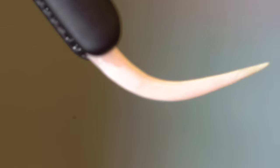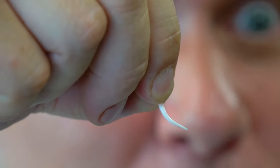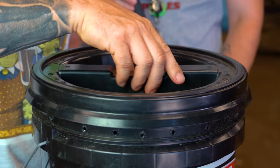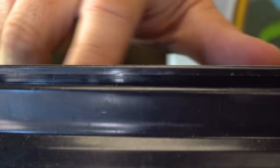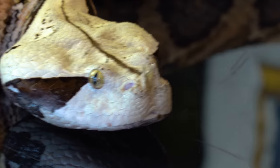Take a look at this tooth right here. This is actually from the snake that has the longest fangs of any snake out there, and it happens to be a venomous animal. That thing can sometimes get up to an inch and a half long. The snake responsible for the largest venomous tooth of any snake is the one in this bucket right here — and of course, this is the Gaboon Viper.